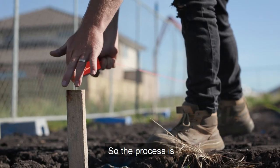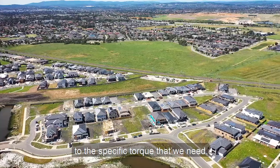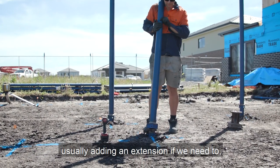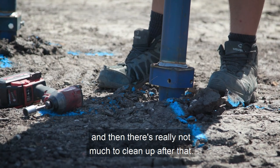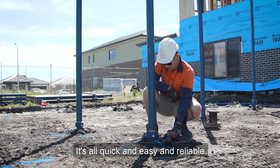So the process is marking the job out from the beginning, installing the screw pile to the specific torque that we need, usually adding an extension if we need to, and then there's really not much to clean up after that. It's all quick, easy, and reliable.